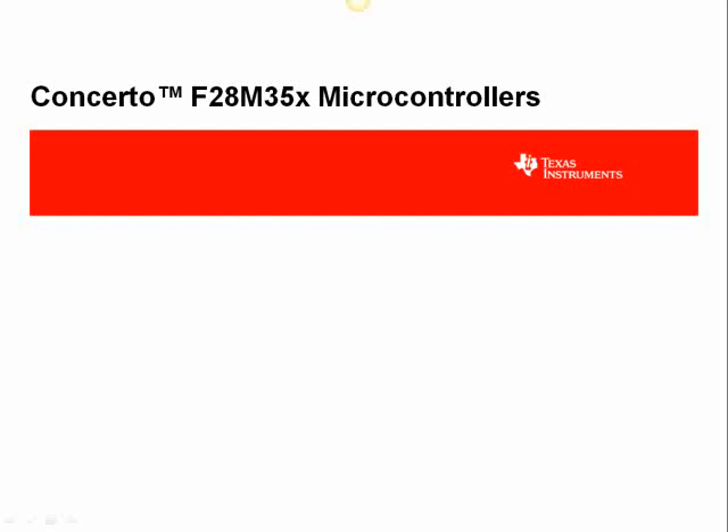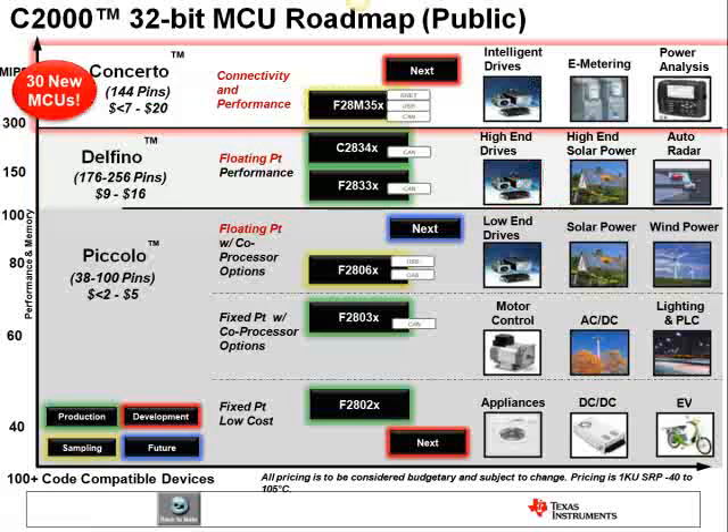Hi, I'm Michael Way with C2000 Product Marketing. Welcome to an introduction to TI's Concerto microcontroller line, part of the C2000 32-bit MCU family. Concerto introduces 30 new multi-core devices to the C2000 roadmap. If you take a high-level look at the applications that C2000 has been successful in, you'll see how Concerto fits well into the C2000 portfolio.